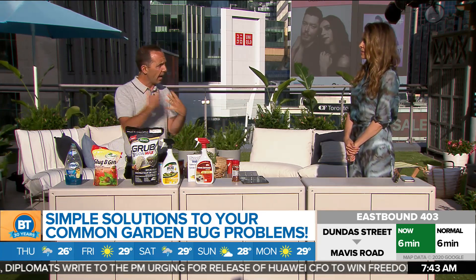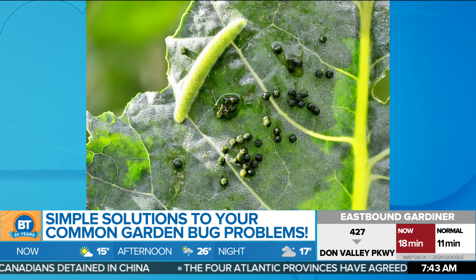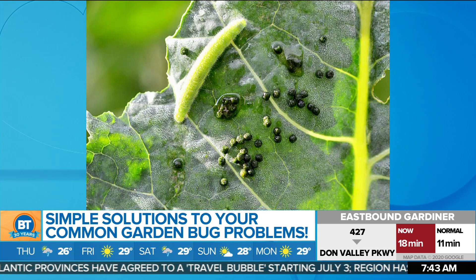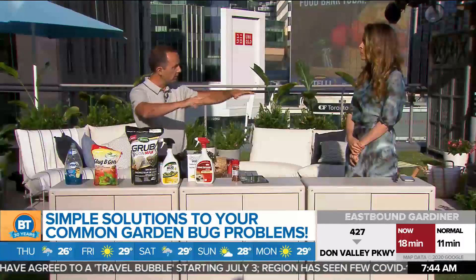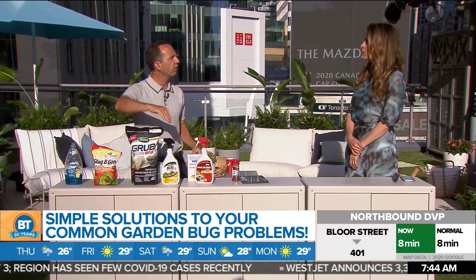Another thing you're seeing right now is on cabbage-type plants — kale, Brussels sprouts, cauliflower — all those is cabbage worms. You're getting holes in some of those edibles, and people are growing edibles at such an incredible rate right now. If you see a white moth flying around and then all of a sudden you have holes, that's a cabbage worm. A simple thing you can do is a floating row cover — like a bed sheet over that little garden space that still allows filtered light through. The moths can't land, and that's what's called a floating row cover.